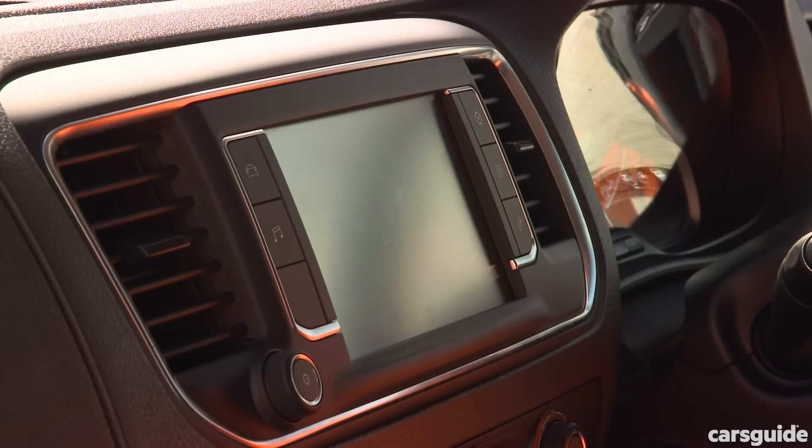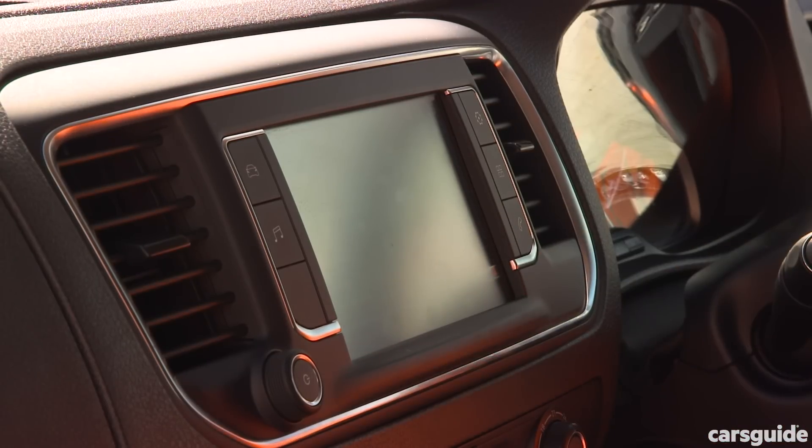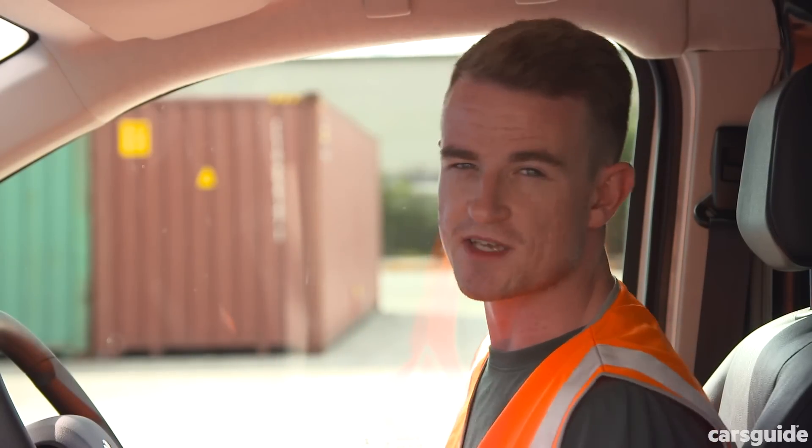You get a 7-inch touchscreen infotainment system standard across the Expert range, with Apple CarPlay and Android Auto. You don't get inbuilt satellite navigation in Australia, which is really no loss. Overall, I really like the cabin of the Expert. It's not quite as modern as what you'd get in something like a 3008, but it's a van — it doesn't have to be.